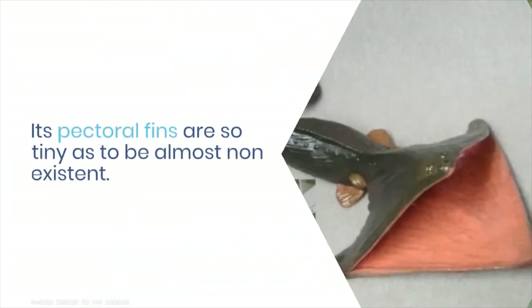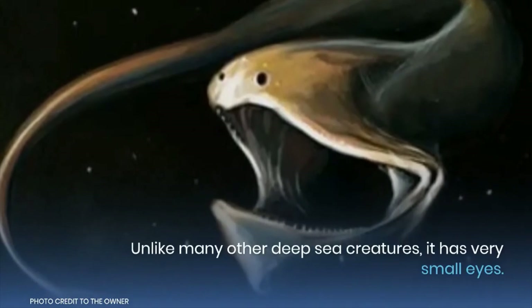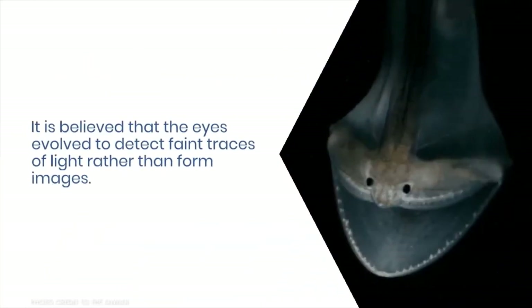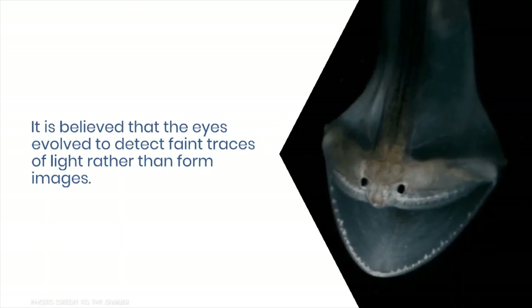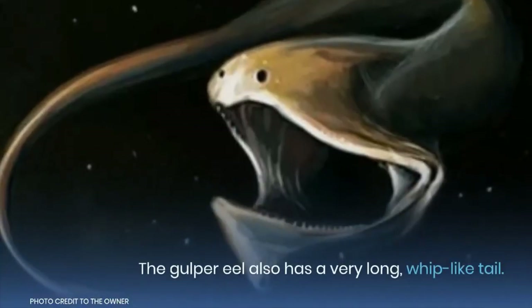Its pectoral fins are so tiny as to be almost non-existent. Unlike many other deep-sea creatures, it has very small eyes. It is believed that the eyes evolved to detect faint traces of light rather than to form images. The gulper eel also has a very long, whip-like tail.